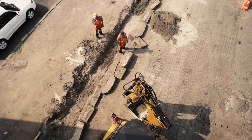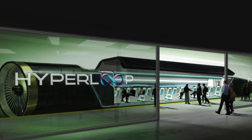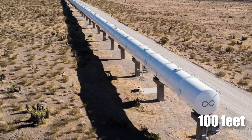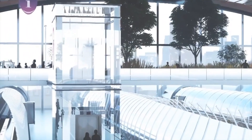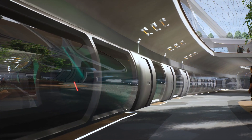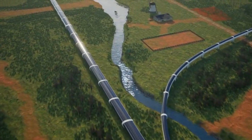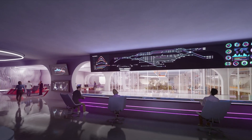Building and maintaining the Hyperloop system requires robust support infrastructure, including the pylons that elevate the tubes, stations where passengers board and disembark, and control systems that monitor pod operations. The pylons are spaced approximately 100 feet apart and are designed to withstand natural disasters such as earthquakes, incorporating flexibility to accommodate thermal expansion and contraction of the tubes. Stations are strategically located to maximise accessibility and are equipped with air locks to maintain the vacuum when pods enter and exit. Advanced software and sensors monitor pod status, tube pressure, and track condition in real time.